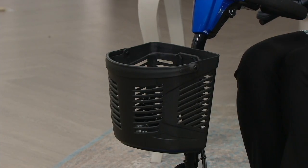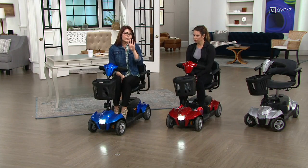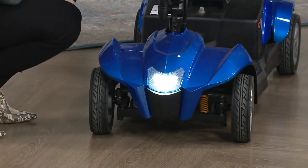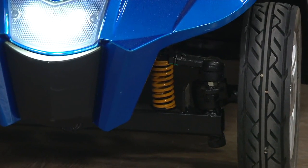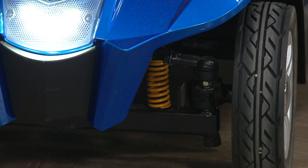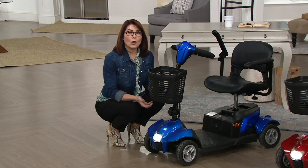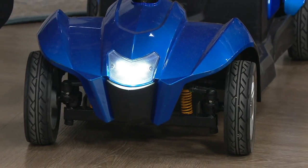It has some adjustability in the tiller, which we'll show you. But the thing I love about this scooter in particular is it's got four-wheel suspension. Do you see that yellow coil under there next to the wheel? There are four of them — each wheel has its own coil. That means your base is going to be more stable, balanced, and it's going to offer you a smoother ride. This scooter holds a 285-pound weight capacity, as opposed to our other scooters that only go up to 250 pounds.